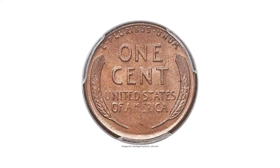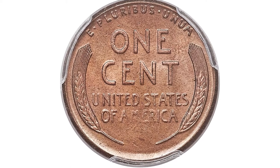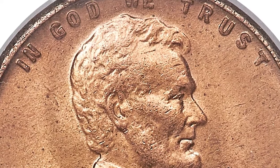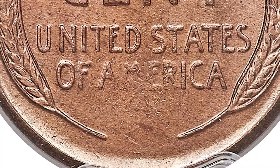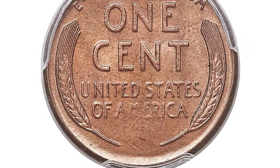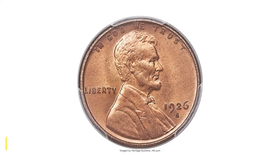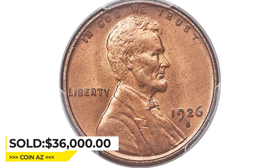This CAC-approved coin displays smooth, satiny mint luster that is remarkably free of carbon spotting. The obverse shows a warm orange-gold hue, while the reverse displays a more attractive lavender-gold tint with peach-orange accents. Mild strike weakness on the finer details of the Lincoln portrait and the lower reverse are normal for the issue and not distracting. It sold for $36,000 at Heritage Auctions.